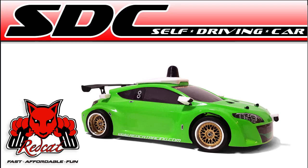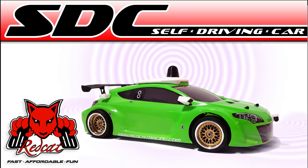So put down that controller, enjoy that coffee, and let the car do the driving. The Red Cat Racing SDC uses three major components to make the self-driving smart obstacle avoidance technology possible.